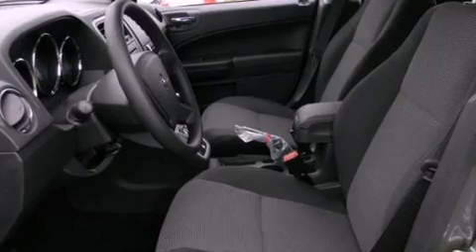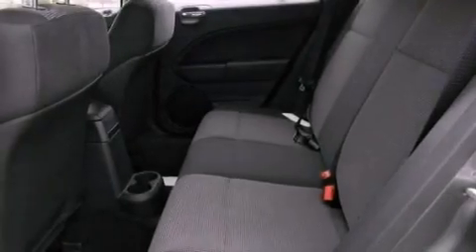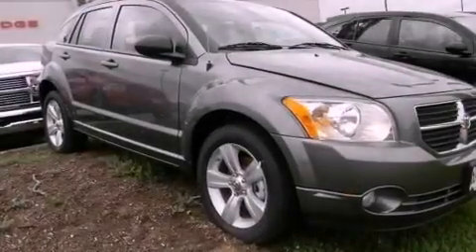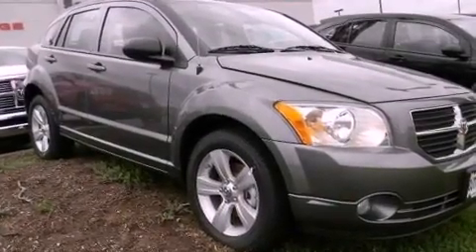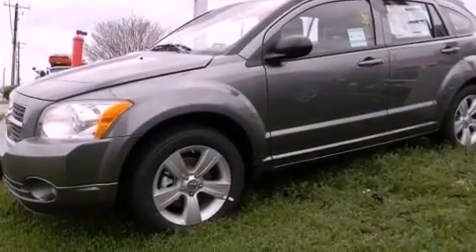All of the following features are included: aluminum wheels, a low-tire pressure indicator, cruise control, a Sentry key theft deterrent system, fog lamps, a stability control system, halogen headlights, an anti-lock braking system, solar-controlled glass, and a rear spoiler.